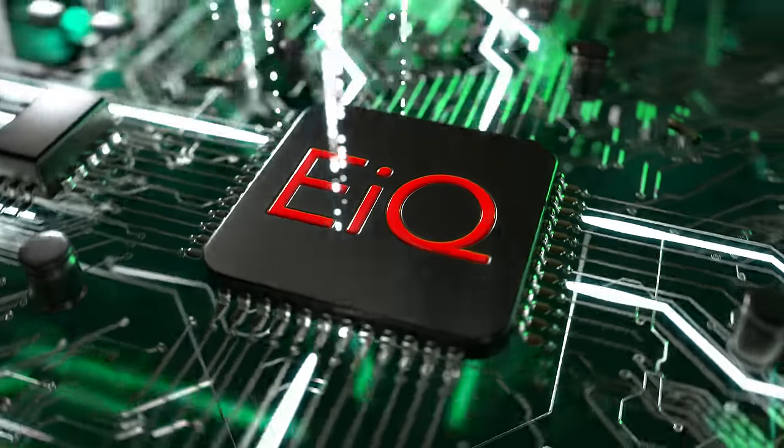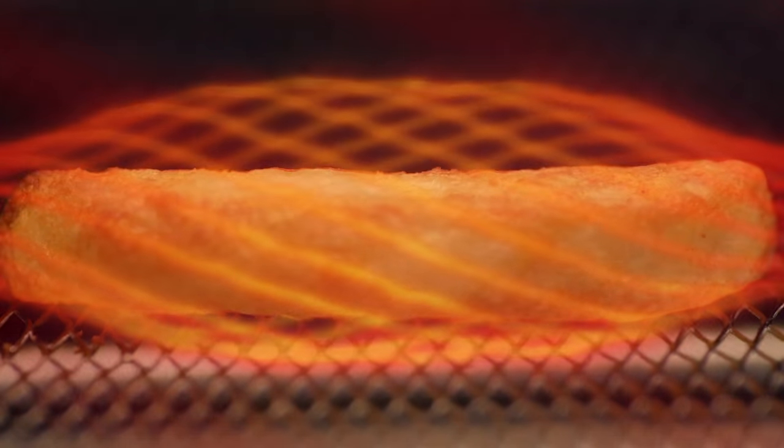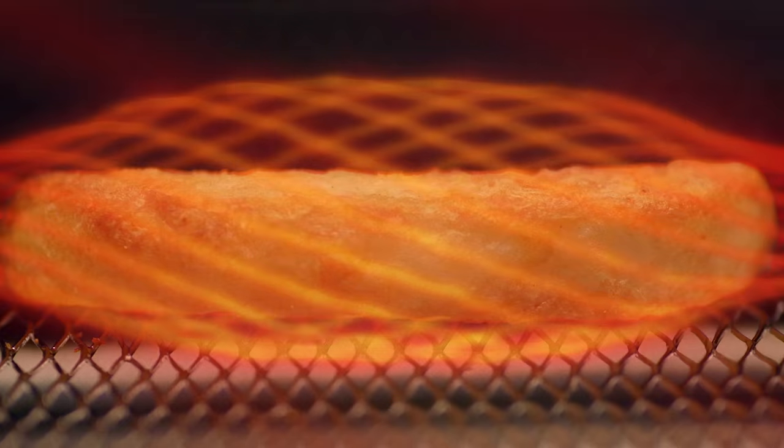Powered by our Element IQ system with smart algorithms. Super Convection maximises air flow with higher temperatures and complete air contact. It delivers next level air frying and so much more.